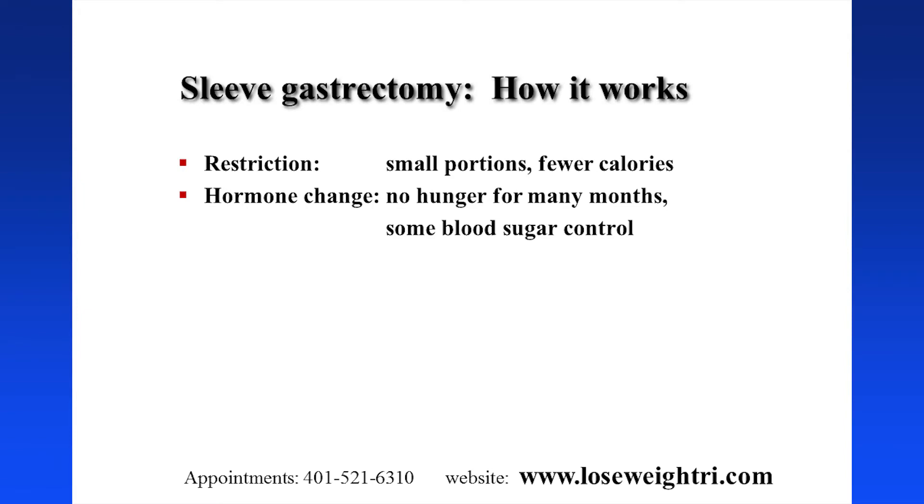The way the sleeve works is somewhat similar to the gastric bypass. Certainly there's a restriction — by restriction we mean we're restricting the amount of food you can eat at any one time because we've made your stomach very small. But it turns out there's a malabsorptive component as well. When your stomach is very small, food tends to go through more quickly, and when food goes through more quickly it tends to not be absorbed as completely. This is probably a small part of the procedure, but the hormonal changes that occur after the sleeve gastrectomy are also a very important part.